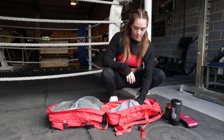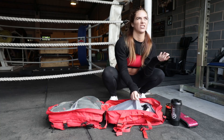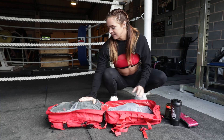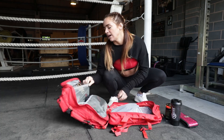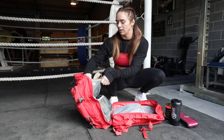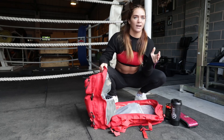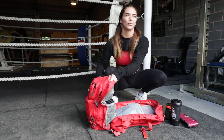I also have my shoes, which I keep in a separate compartment because they smell after training. Then in this side I have my knee sleeves, my wrist straps, and my wrist supports.